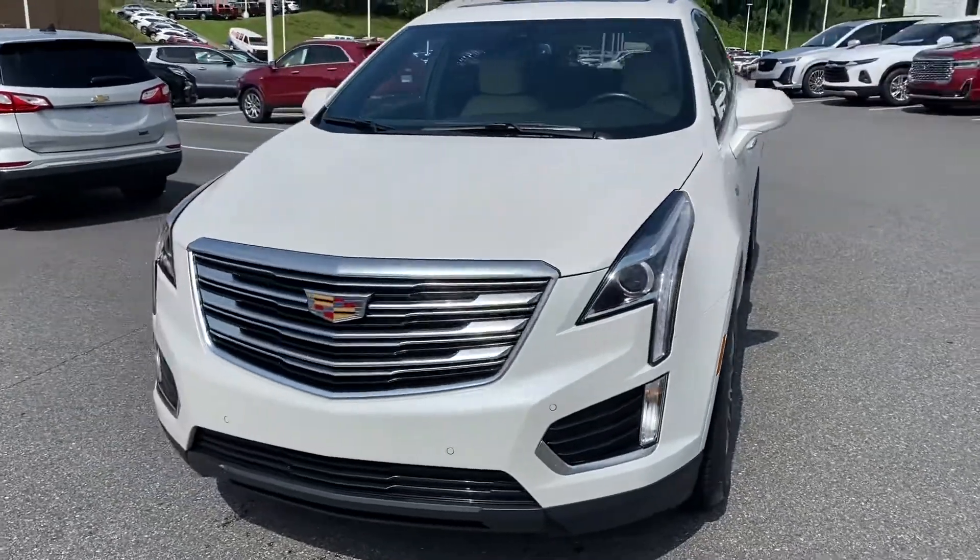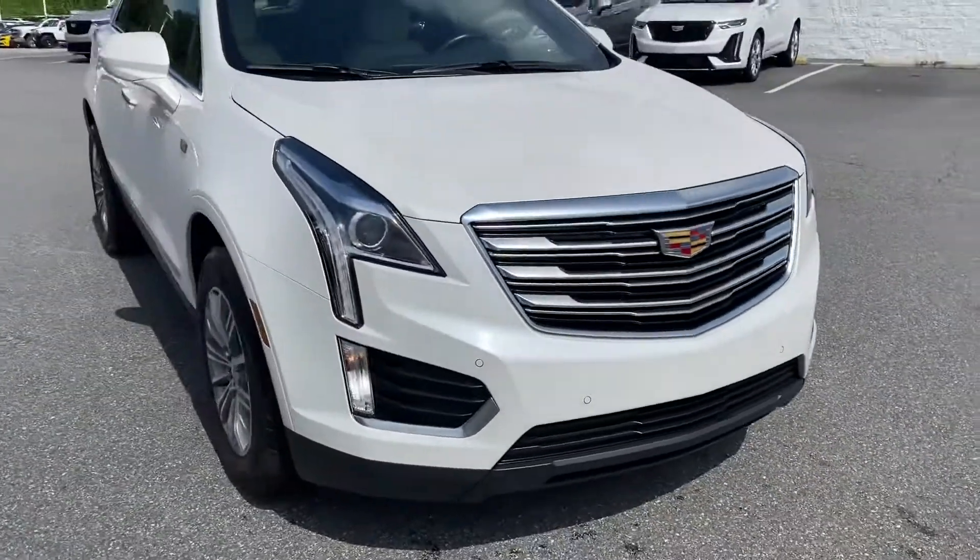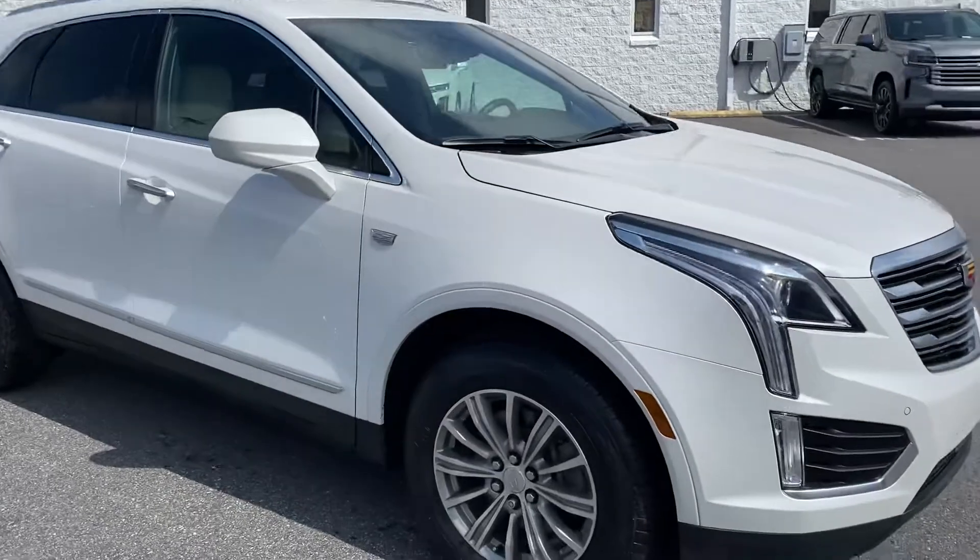Here you are Sandra. Here is the XT5. We will be getting the DVDs put in the headrest for you.